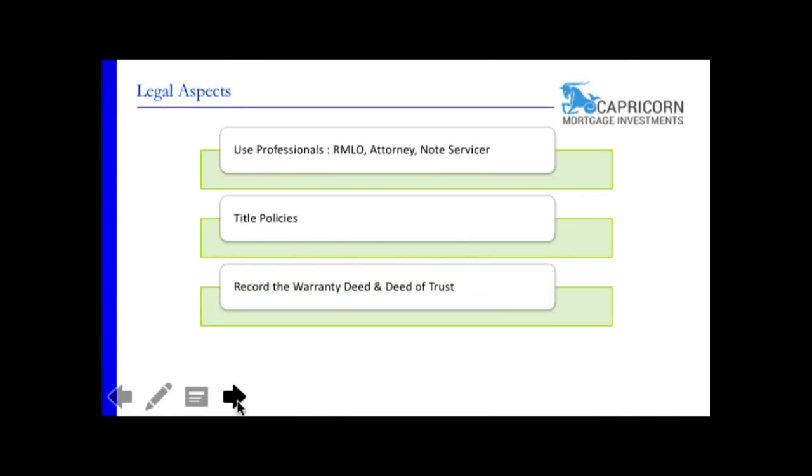Record the warranty deed and deed of trust. Scott Horn will tell you this: if you're going to foreclose on someone, you still have to go through the foreclosure process once you have created a deed of trust and warranty deed. Just because it's not recorded does not mean you can go evict them like a bad renter. You have a deed of trust and warranty deed showing they own it. Always record them.